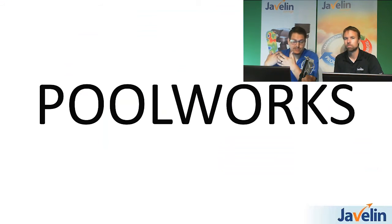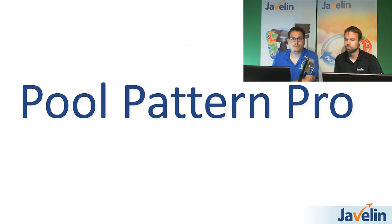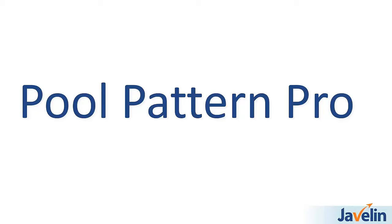One of the newest enhancements is that we've given Pool Works a new name. We wanted a name that was more centric to what the software does and how it's being used in the industry. What was called Pool Works is now going to be called Pool Pattern Pro — a little more descriptive of what it's actually accomplishing. The operative word being 'pattern' — patterns of liners, patterns of covers — that's what our business is for this product.